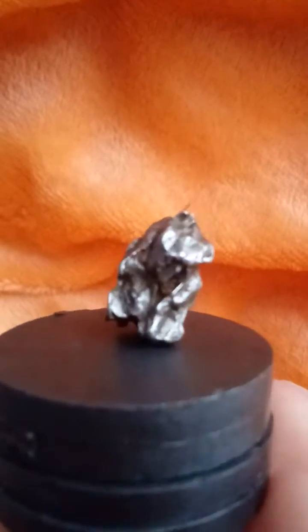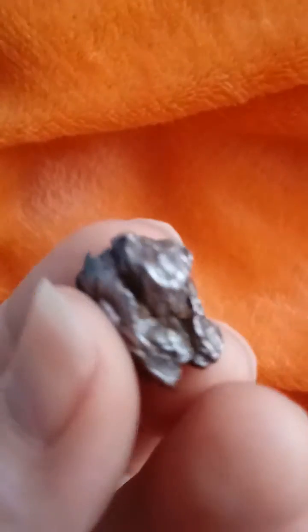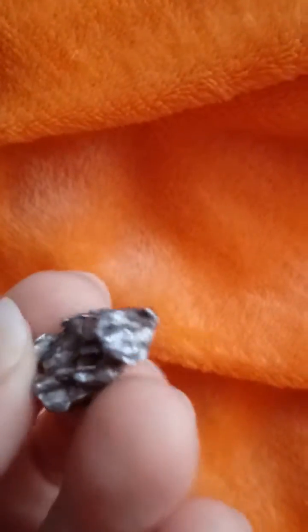This is a meteorite. Do you think you might have a meteorite? Have you thought about looking for meteorites? Meteorites are highly magnetic, so basically if you think that you found a meteorite, a really easy and quick test to do is get a magnet.